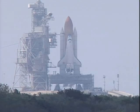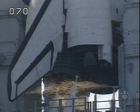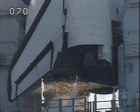15. 12. 10. 9. 8. 7. We have a go for main engine start.